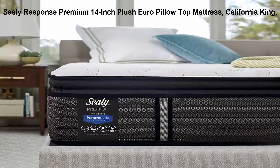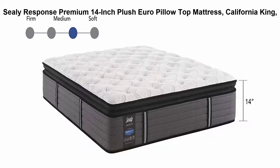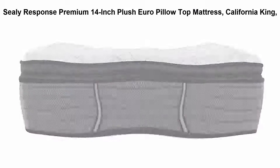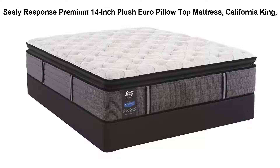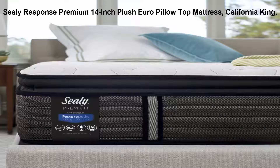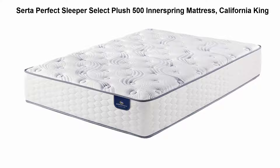Top 4: Sealy Response Premium 14-inch Plus Euro Pillow Top mattress, California King. A plush mattress with a 2-inch Sealy cushion extra soft foam pillow top and response pro encased coil system for more targeted support and reduced motion transfer. Includes a 10-year warranty for comfort you can rely on. Made in USA.